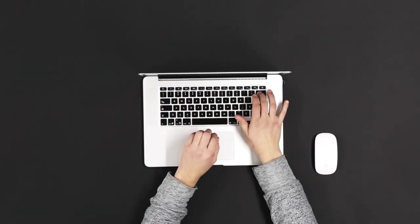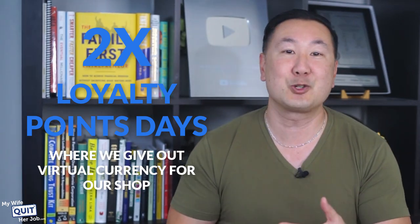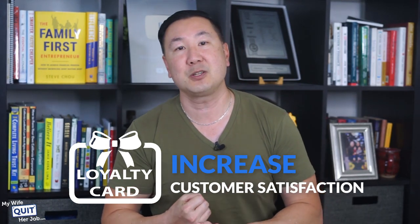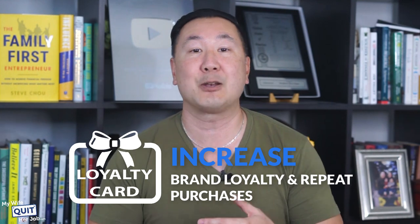Here's the best part: instead of sending out a discount via email, sometimes we just have 2x loyalty point days where we give out virtual currency for our shop, which is way cheaper than giving out money. Overall, loyalty programs increase customer retention, increase customer satisfaction because they're getting free stuff, and greatly increase brand loyalty and repeat purchases.